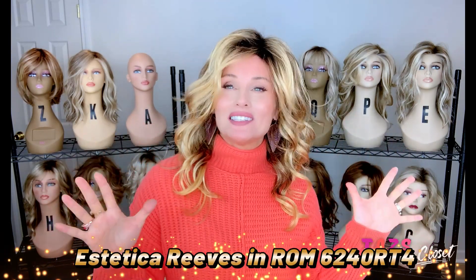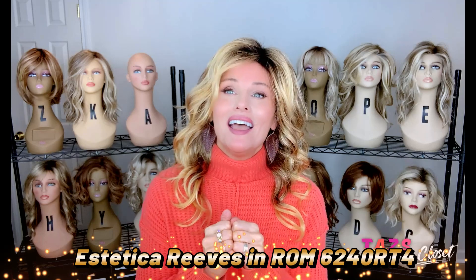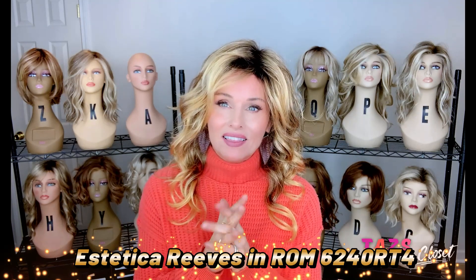This one actually made my fall colors list last year. That is Reeves by Aesthetica in the color ROM6240RT4. I love bringing this piece out in the fall. It looks fantastic with sweaters and heavier, more bulky clothing, and there are so many styling options with this one. Reeves is beautiful — it's just an open cap style, so there's no lace or monofilament. But it features this curling iron curl, so these spirals are nearly intact. It has a smooth crown and it's smooth around the face, about five and a half to six inches here on the fringe, and it kind of divides around the face very nicely.